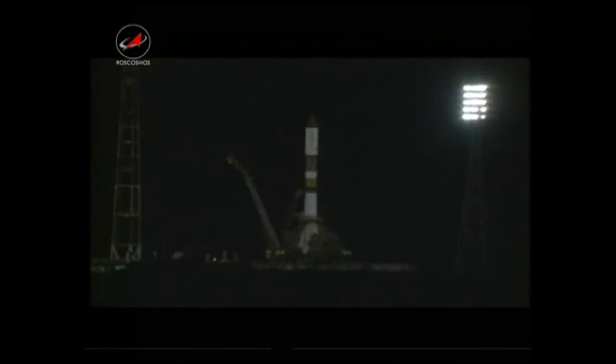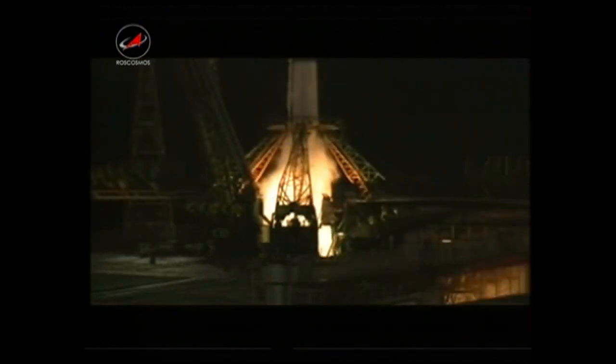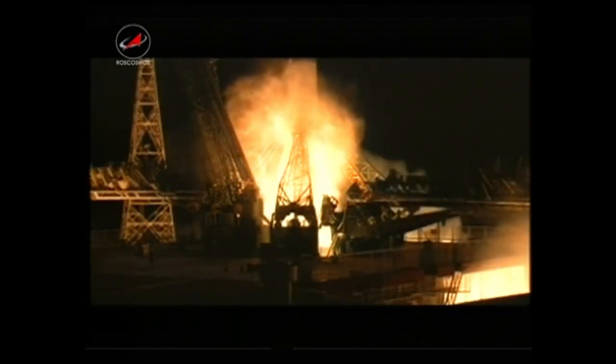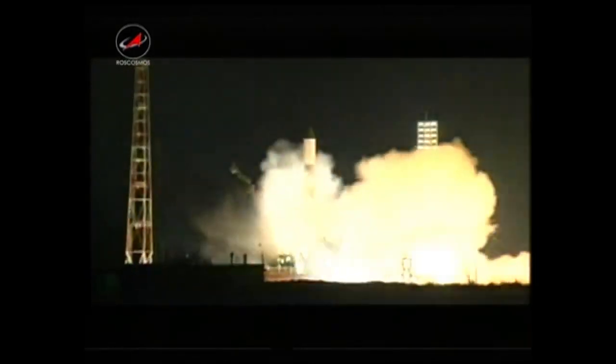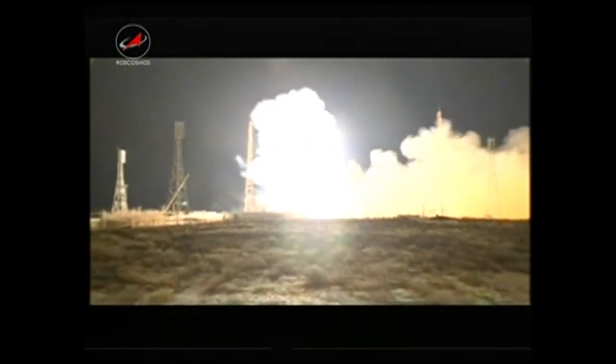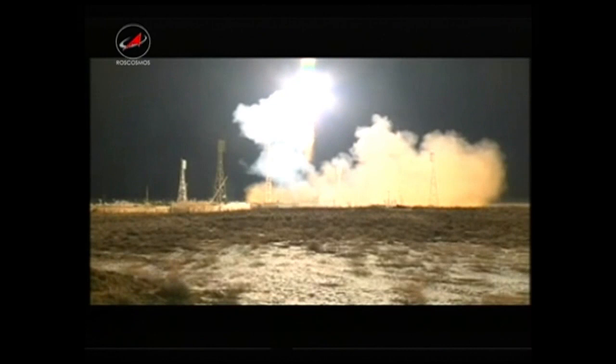Inside 30 seconds to launch. And we're standing by for engine start. We have liftoff of the 50 Progress vehicle atop a Soyuz rocket, on time at 8:41 and 46 seconds AM Central Standard Time.